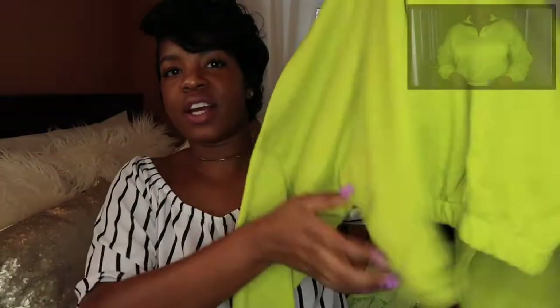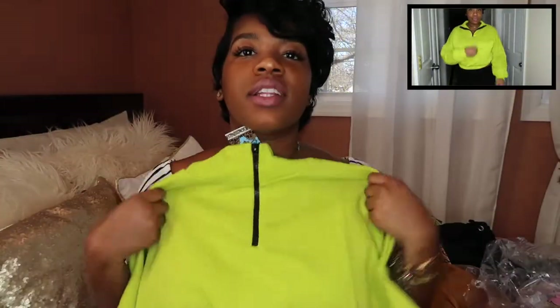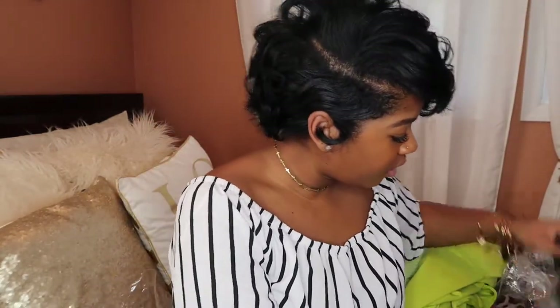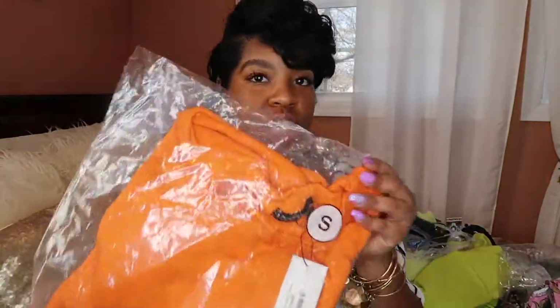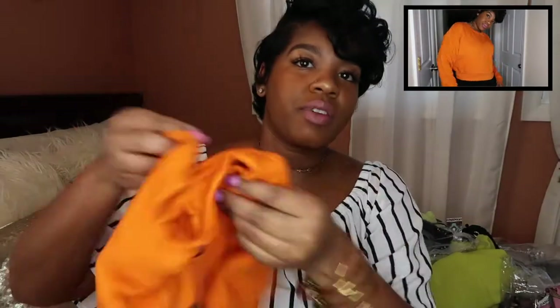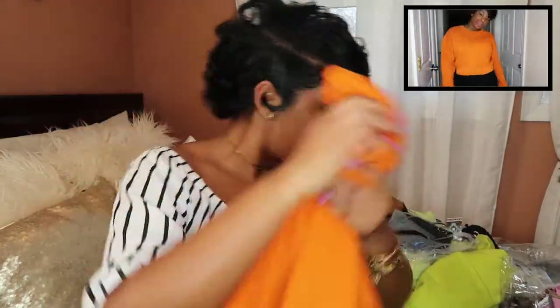Then I got another sweatshirt — this one's kind of cropped on the bottom, scrunched up. It's a zip-up and really really nice. I love this — I can pair it with jeans. Into the neon as I said. I also got another bandeau top in black. And another orange hoodie — this one doesn't have a hood though, so it's more of a crop top fit. I can definitely pair this with jeans. Really really cute.